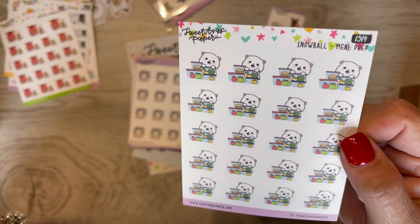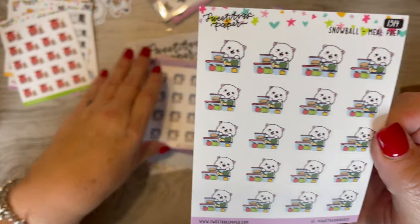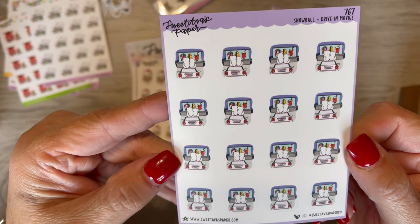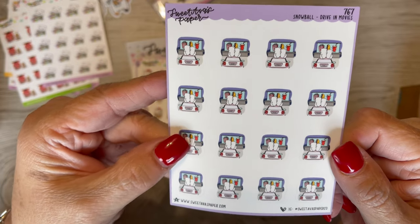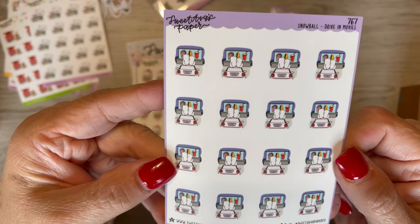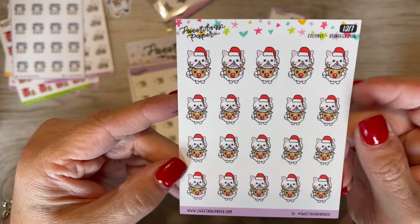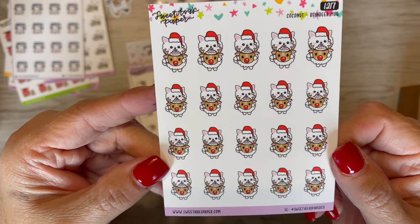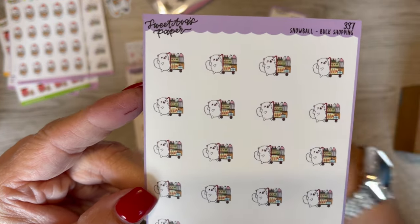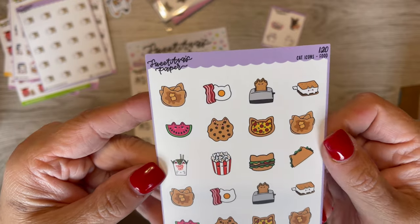Did I mention we're going to Disney World? And this is Snowball with meal prep — getting her meals ready. And Snowball drive-in movie. There is a drive-in movie around here where I'm living now, and it's too cold to go now, but I'm hoping we can go when it gets warmer. And this is Coconut, the little dog — he has a reindeer mug and a Santa hat. And this is Snowball bulk shopping, for when we go to Sam's. And this is Cat Icons for food.